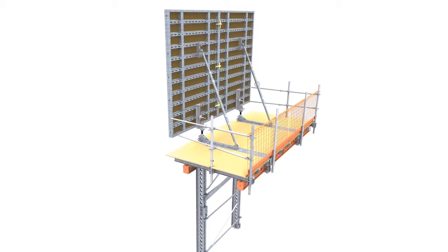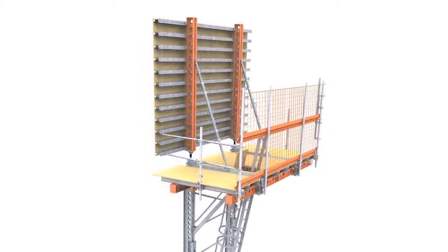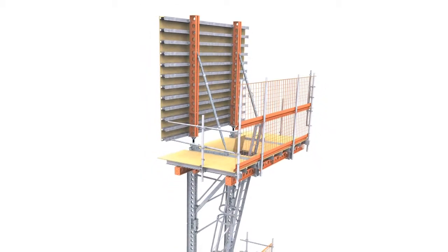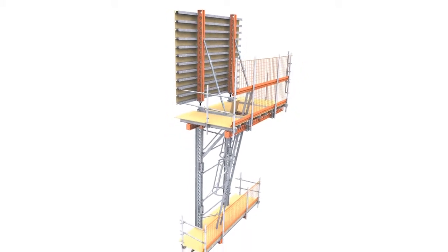Developed over a three-year period with some major users of this type of product in the marketplace, Ascent has some cutting-edge features which will bring benefits to any construction project requiring the use of climbing formwork or screens.